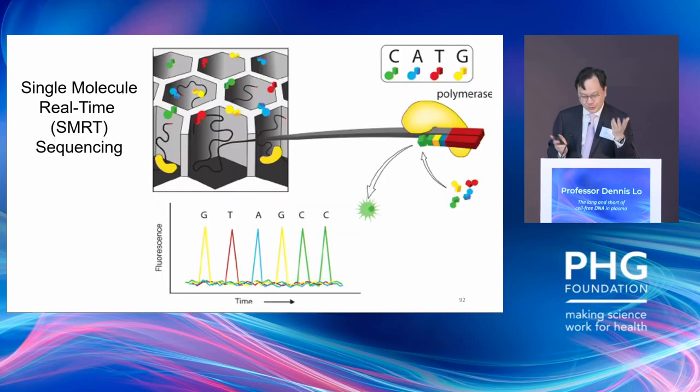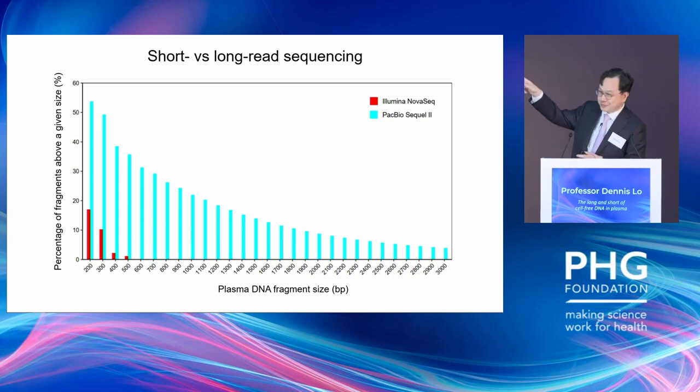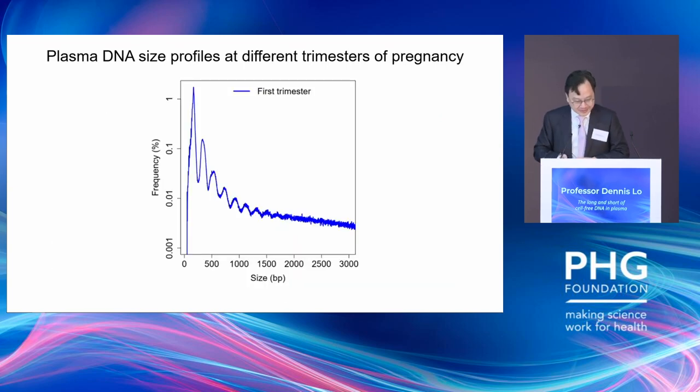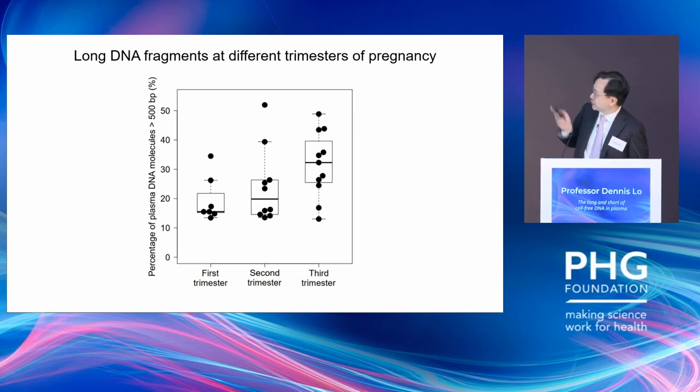I wondered what would happen if you use some of the more latest-generation single-molecule sequencers, like those from Pacific Biosciences. Would you be able to see longer DNA in plasma? I asked a student to do this. Using an Illumina sequencer, most of the signal is 160 base pairs and you virtually don't see anything above 500. But using a Pacific Biosciences sequencer, for the first time we see there is a population of extremely long circulating DNA which was previously undetected. In pregnant plasma, as you progress in gestational age, those long DNA molecules get more and more — in the first trimester about 15% of those DNA are long, 20% in the second trimester, and 30% in the third trimester.